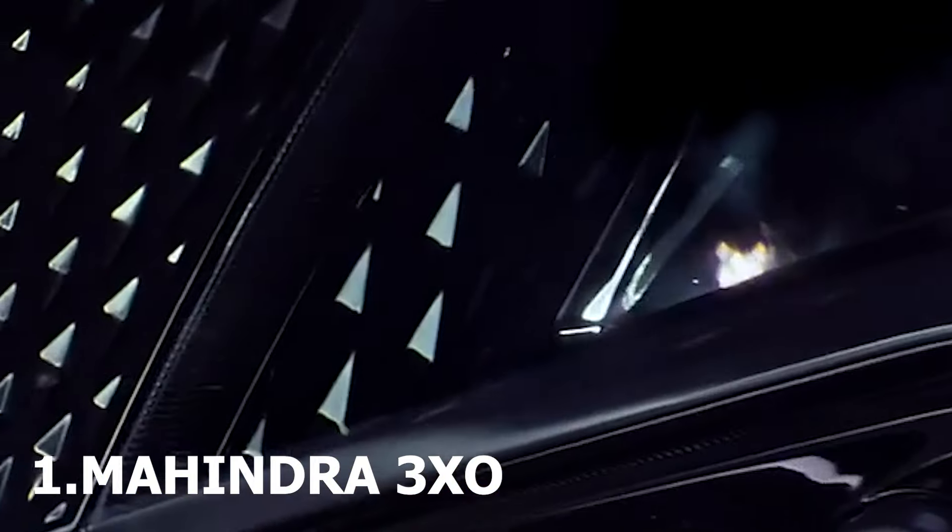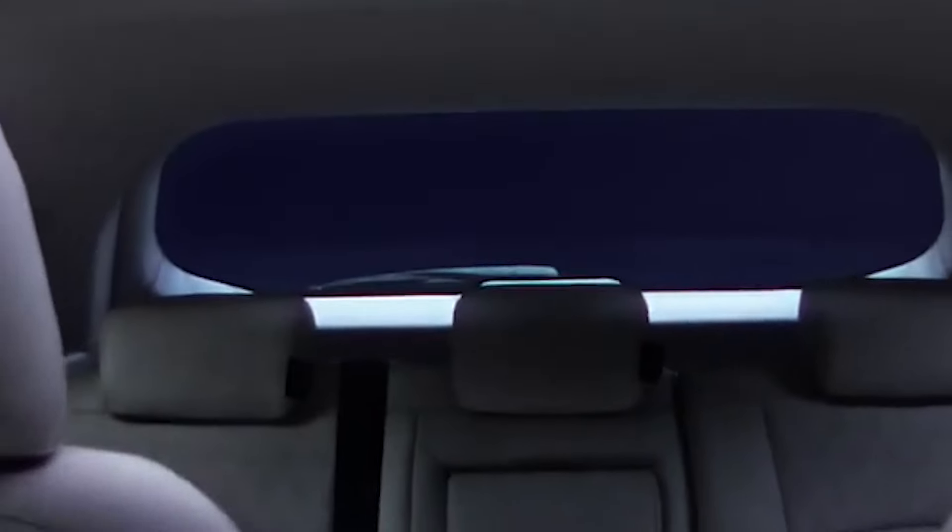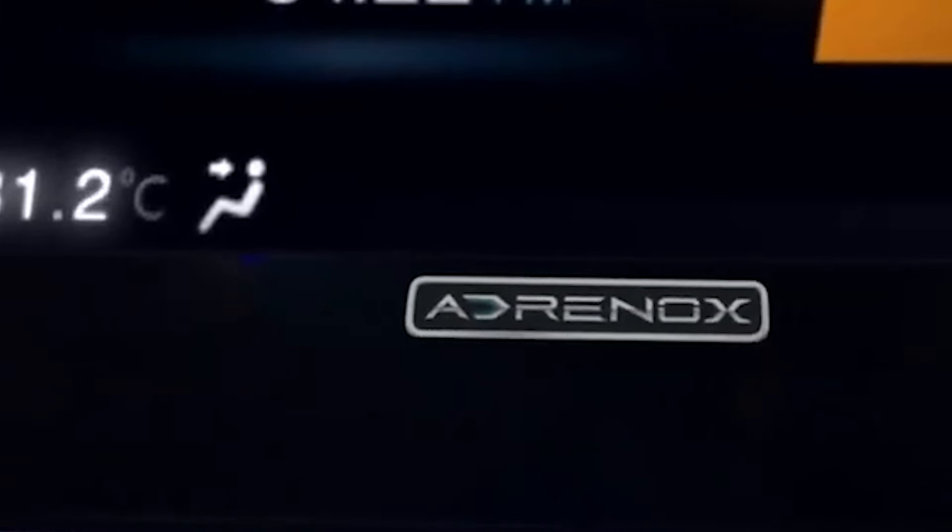First up, the Mahindra XUV3XO — a sleek beast ready to hit the streets on April 29th of this year. Mahindra has been teasing us with glimpses of its stunning new grille, shiny LED headlamps, and those catchy connected tail lamps. Picture this: a car with a floating infotainment system just like the high-end XUV400, and it's the first in its class with a panoramic sunroof.